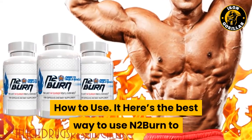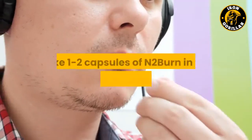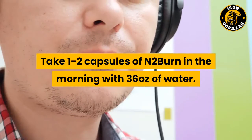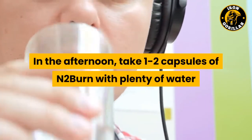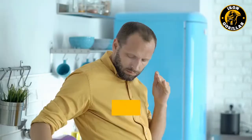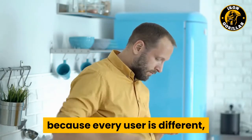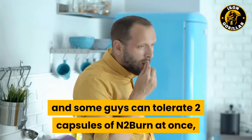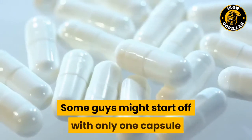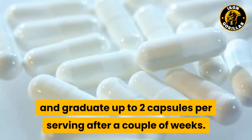Here's the best way to use N2Burn to harness the fat loss power of the Garcinia cambogia in it. Take 1-2 capsules of N2Burn in the morning with 36 ounces of water. In the afternoon, take 1-2 capsules of N2Burn with plenty of water and on an empty stomach. The reason for the 1 or 2 capsule recommendation is because every user is different — some guys can tolerate 2 capsules of N2Burn at once, while others can only handle 1 capsule per serving. Some guys might start off with only 1 capsule and graduate up to 2 capsules per serving after a couple of weeks.